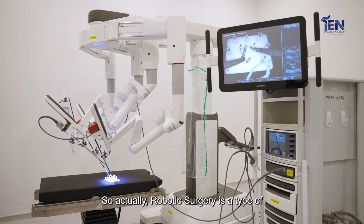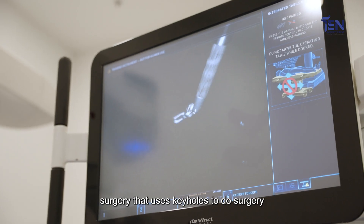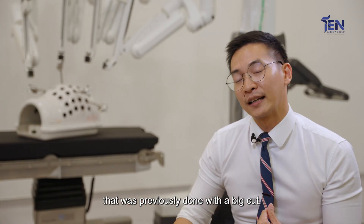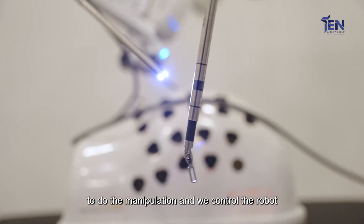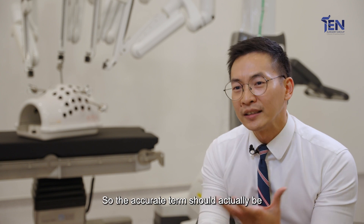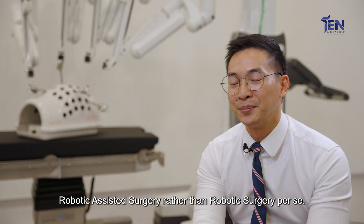Robotic surgery is a type of minimally invasive surgery which essentially uses keyholes to do surgery that was previously done with a big cut. We use a robot as an interface to do the manipulation and we control the robot while doing the surgery. So the accurate term should actually be robotic assisted surgery rather than robotic surgery per se.